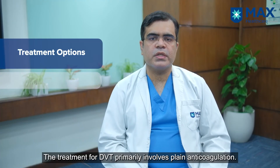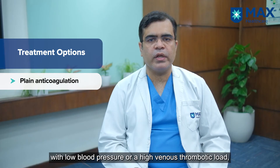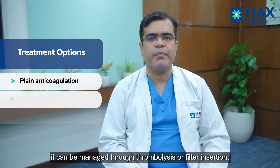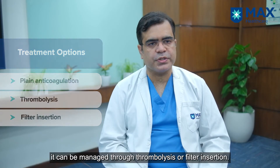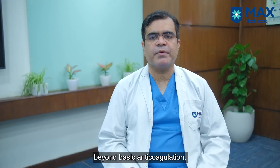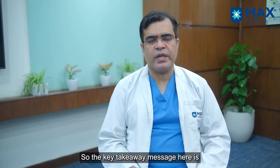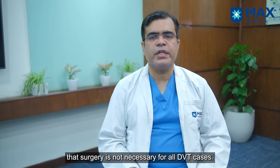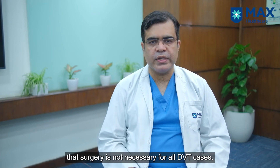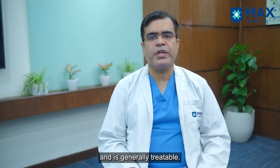The treatment of DVT is plain anticoagulation. In aggravated cases, such as in a young patient with falling blood pressure or a greater venous thrombotic load, it can be managed by thrombolysis or filter insertion. But most patients with DVT require only basic simple anticoagulation — surgery is not required at all. It is a minimally invasive, treatable condition.